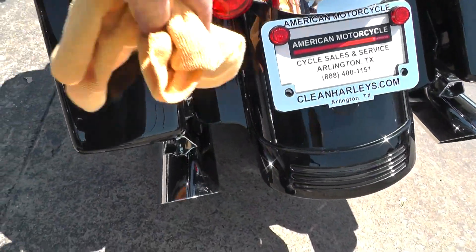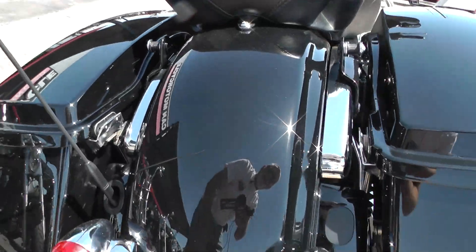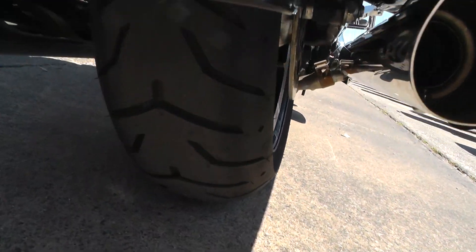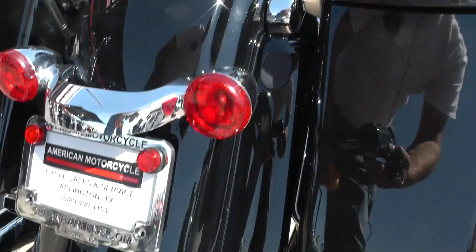It's got upgraded exhaust mufflers on there — I think that's probably Wild Pig mufflers. We sell those here, and they have that sound to them. We also put a new tire on the back, so this bike's ready to go.